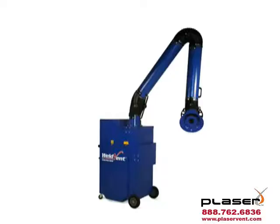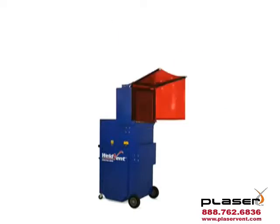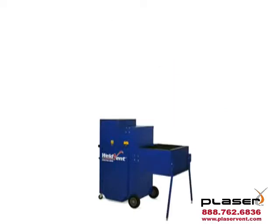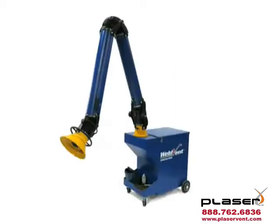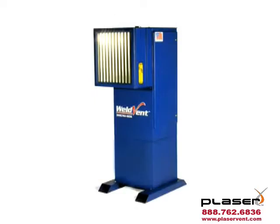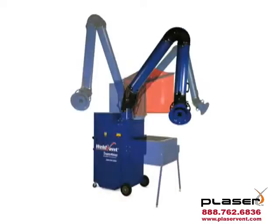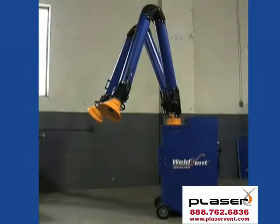WeldVent: innovative products from Great Lakes Air Technologies, the manufacturer of RoboVent. WeldVent is a unique line of premium equipment manufactured for intermittent duty to low production applications. All WeldVent products feature heavy duty welded construction with a durable powder coat finish, quiet operation, and powerful performance. And they all come with a one year filter life guarantee.